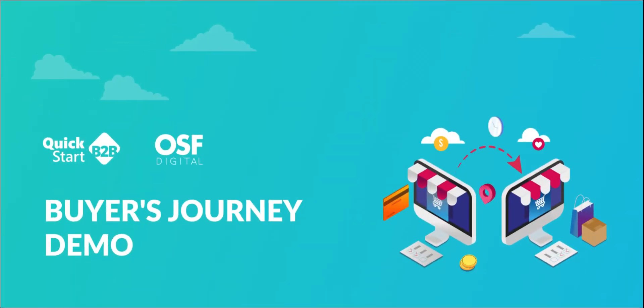Hello, everyone. I'm Connor, business analyst at OSF Digital, and today I will present you Quick Start B2B, starting with a short introduction and product overview and a demo of the order journey as seen by the buyer.